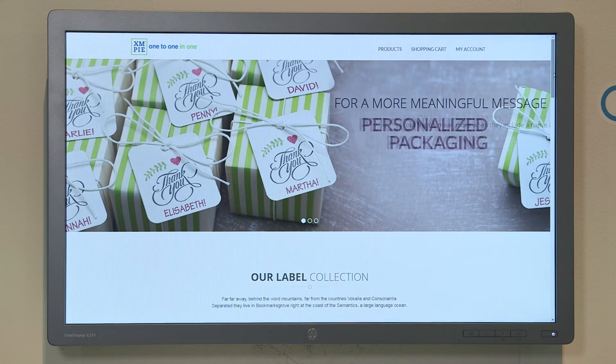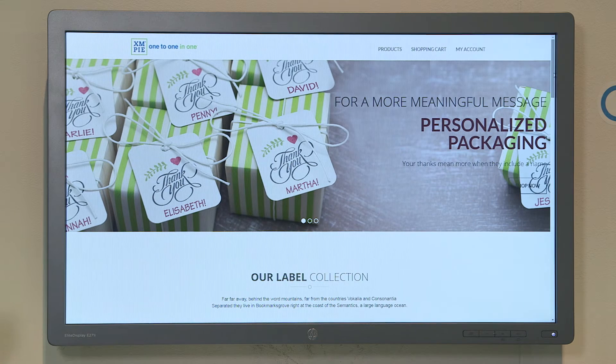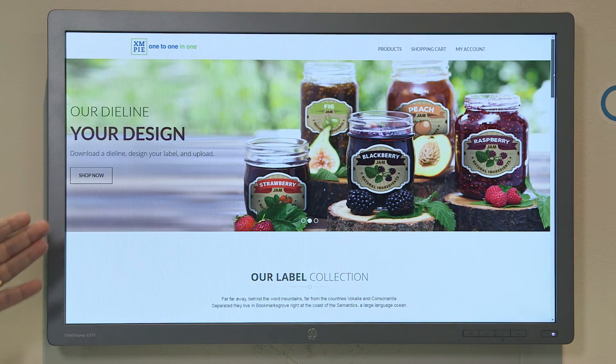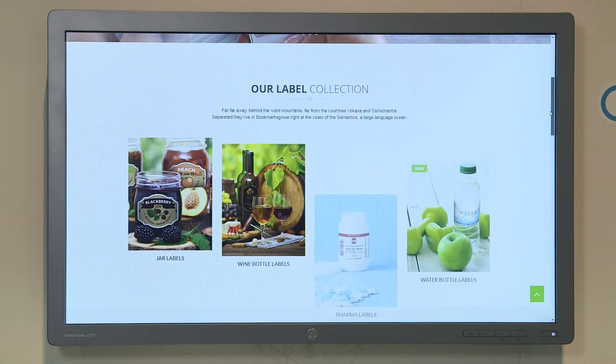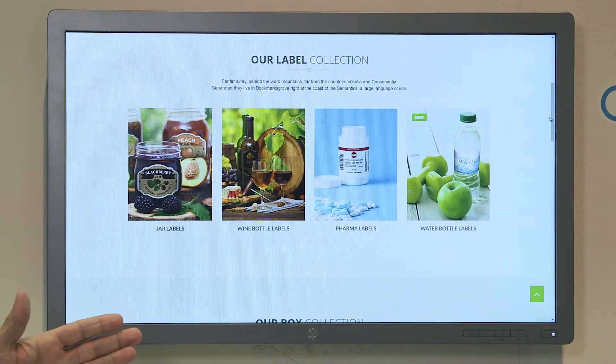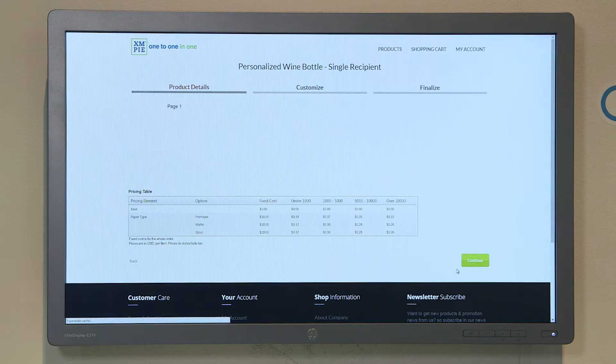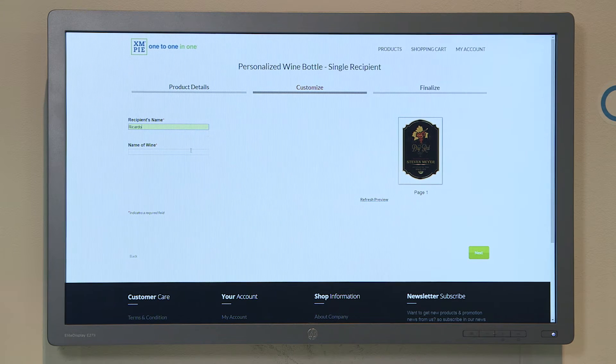What this software will do is allow you to show your customers a storefront. From the storefront, they will be able to select the possibility of reordering — whether it's a label, a folding carton, a shrink sleeve, or a pouch — or customize a label. From that, they can place their order, and once placed, they will be able to bring this to the marketplace with QR codes and other customer information.